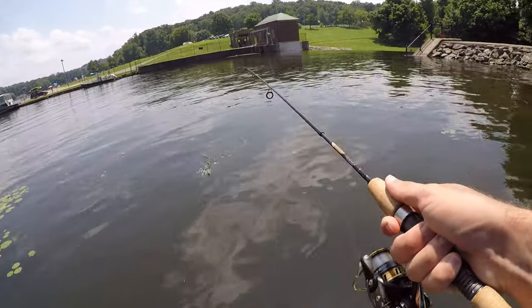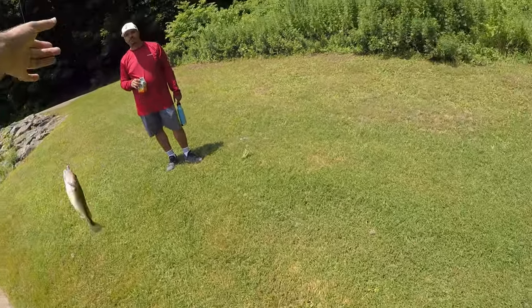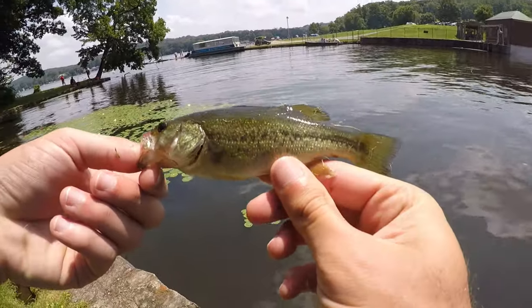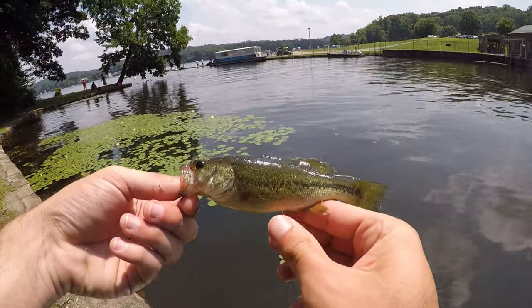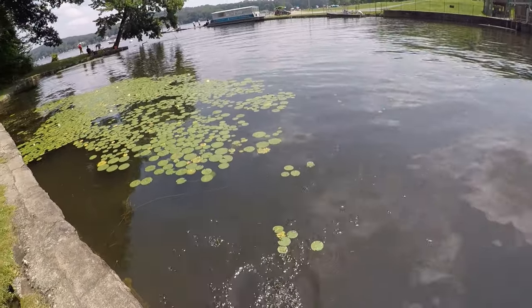Oh there we go — a little largemouth bass! I didn't think we were going to get any big fish, but these little guys are still a blast.